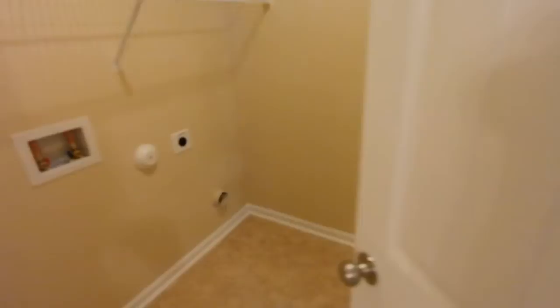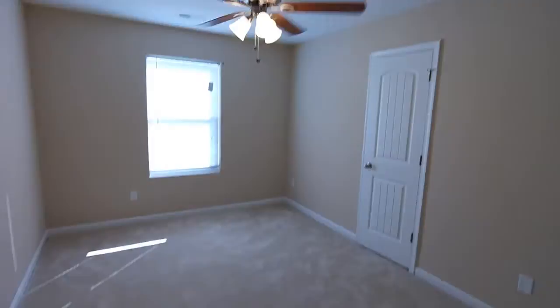The laundry room is right off the master, which is really convenient — good size and nicely finished. Here's bedroom three, and finally bedroom four.